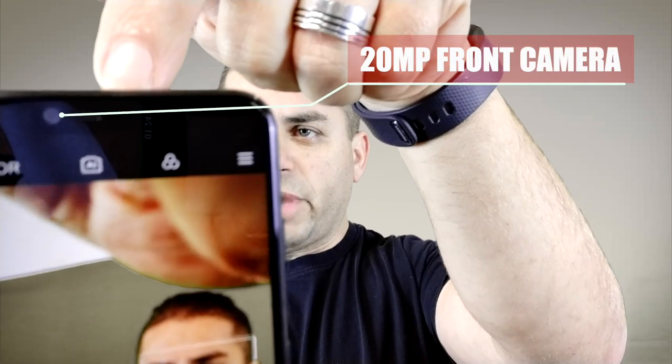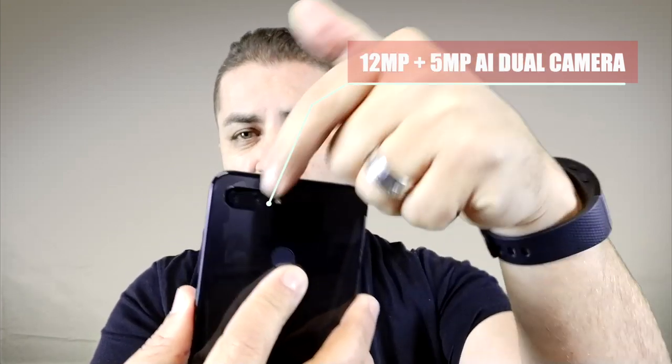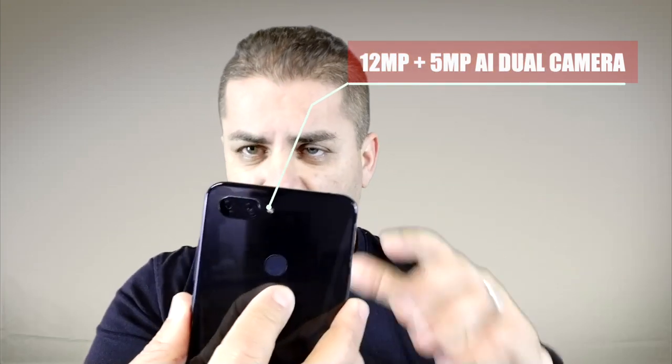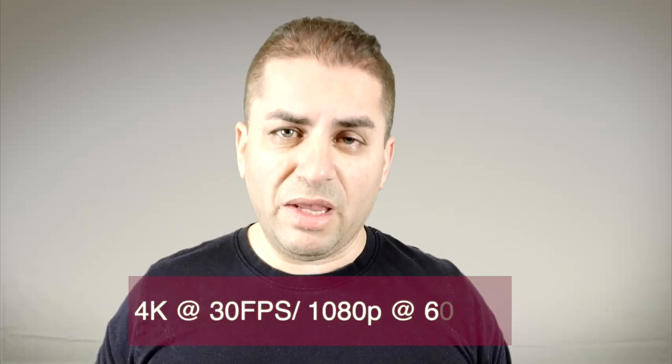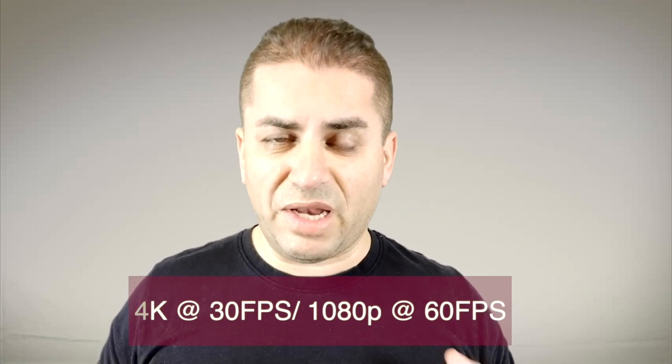Let's kick it off with the camera, because the camera on this thing is pretty sweet. We got a 20 megapixel selfie camera, a dual AI system in the back, and the rear cameras are a 12 and 5 megapixel setup. They do a really great job of getting portraits, and you're able to shoot 4K at 30 frames per second or 60 frames per second at 1080.